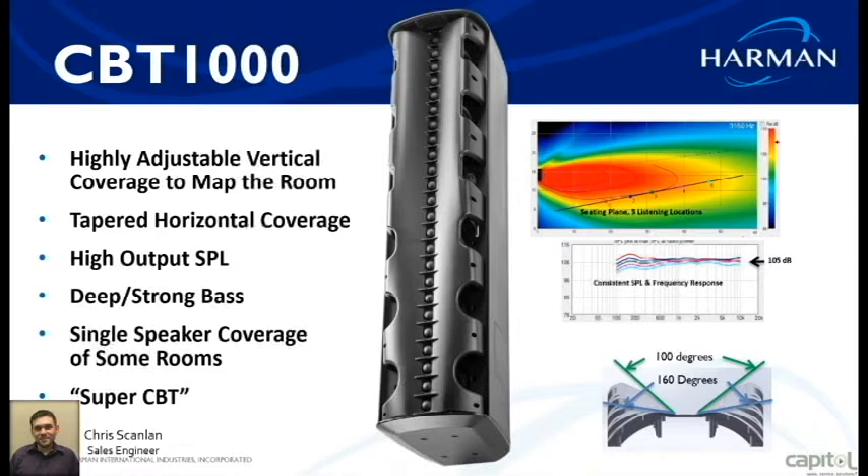There are multiple mounting options including flyable options, wall mounts, and angled options to position speakers as needed. Having the line array features gives you constant SPL across the frequency spectrum, and even SPL coverage across all seating levels.